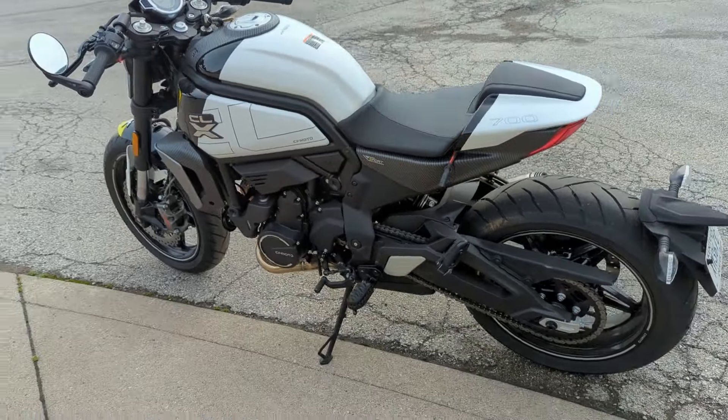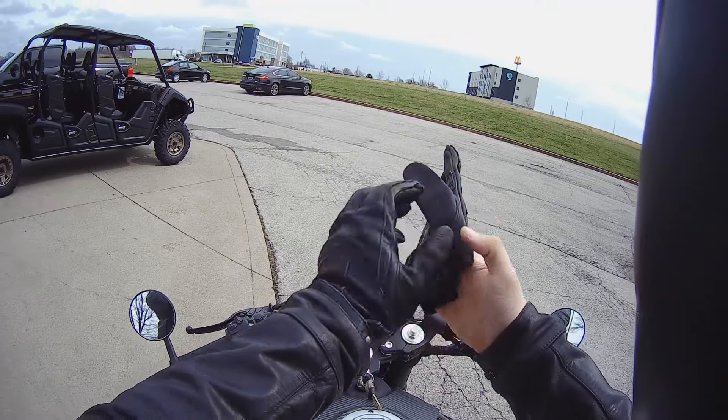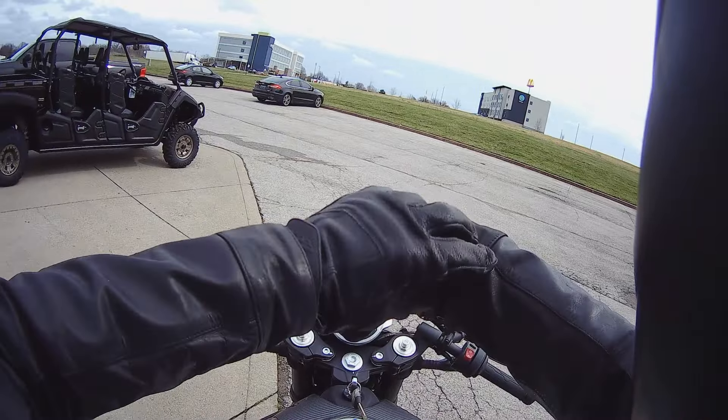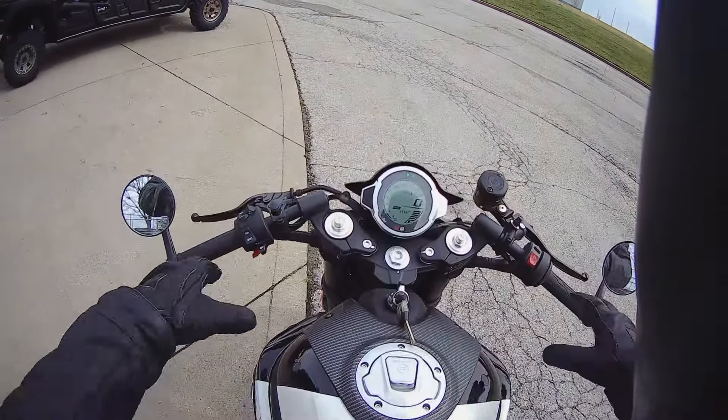I can't wait to get it out on the road. The MSRP is $7,399 — they actually start as low as $7,199 for the Sport. That is wild. We're putting our gloves on — shout out to everyone in the comments who got on me for not wearing my gloves last time I rode.